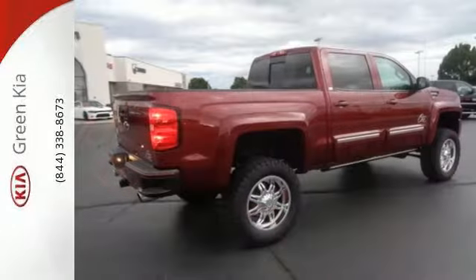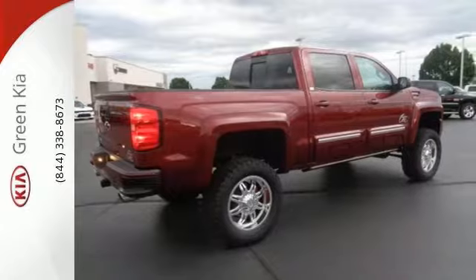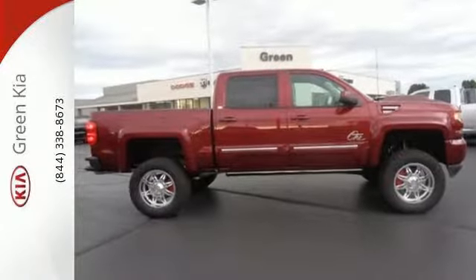When your livelihood depends on whether your truck can handle the load, don't bother driving anything else but this Silverado. Stop by for a test drive today.